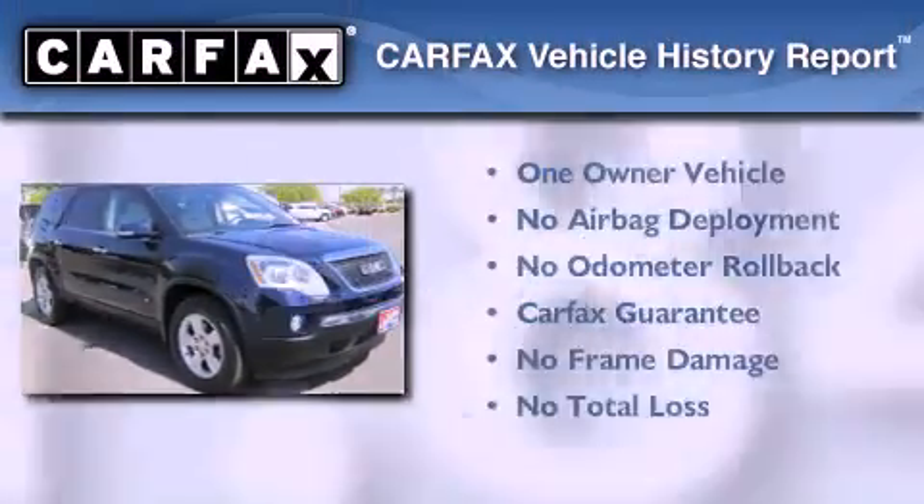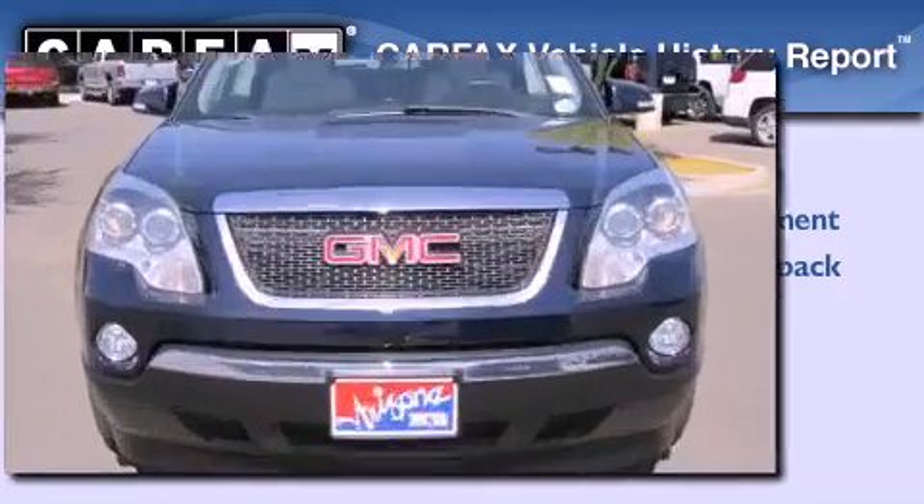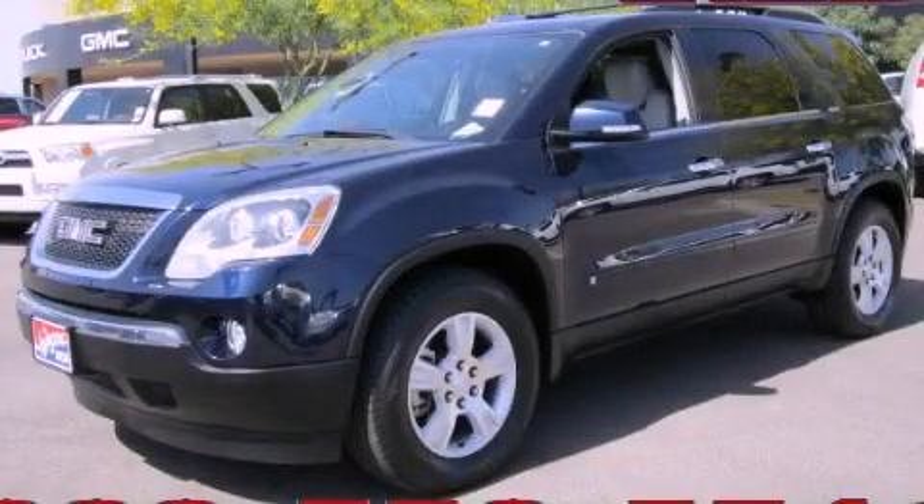This GMC has had only one owner and it qualifies for the Carfax Buyback Guarantee. Contact us today to arrange your test drive.